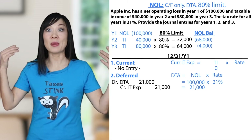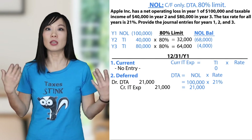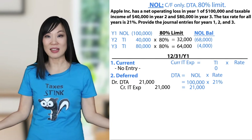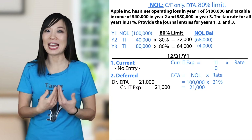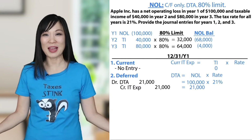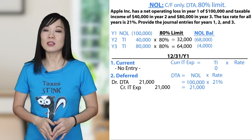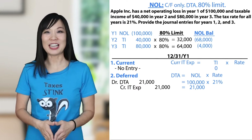Take note: income tax expense shows up in every basic tax entry. The first entry for current — income tax expense. The second entry for deferred — income tax expense. And in the next video, you'll see the third journal entry for the allowance also uses income tax expense. So if you have an income tax question on FAR and you draw a blank on the account, see if plugging in income tax expense makes sense.